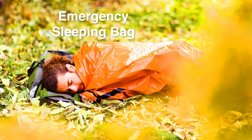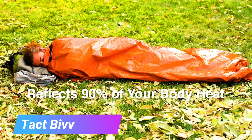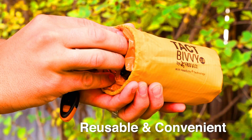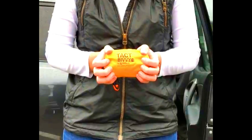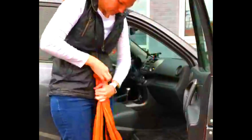Tact Bivvy. The Tact Bivvy is a lightweight emergency bivy sack that can be used to shelter you from the elements in any weather condition. It is made of a durable, waterproof material and has a reflective coating to help you stay warm. The Tact Bivvy also has a mosquito net to keep insects at bay. To use it, simply unfold the bivy sack and climb inside, then pull the drawcord tight to seal yourself in. The Tact Bivvy is large enough to accommodate most people and provides a generous amount of headroom.